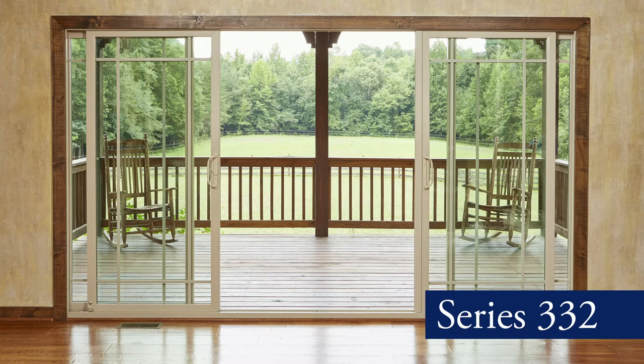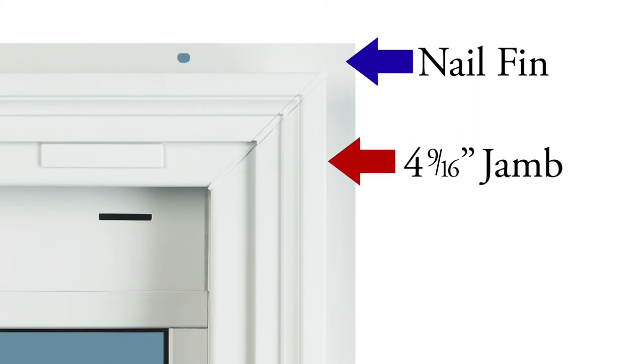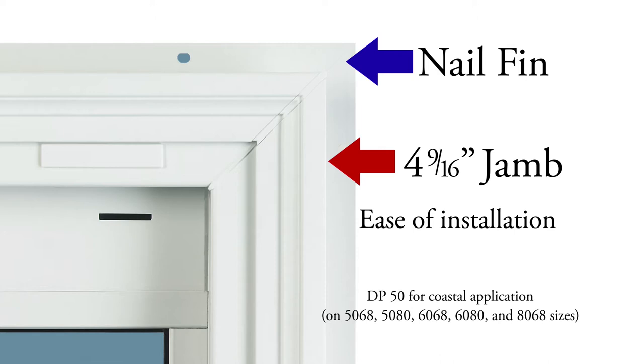Our top-of-the-line Series 332 sliding patio door has a built-in nail fin and 4 9/16 inch jamb for ease of installation, and boasts a design pressure rating of 50, which is great for coastal applications.